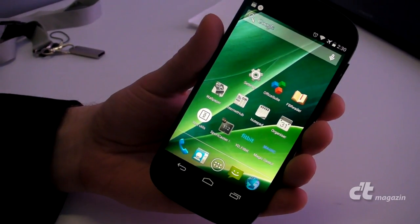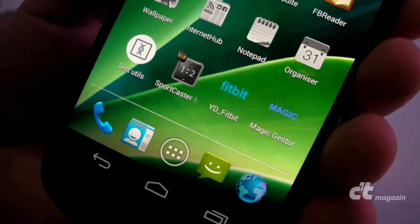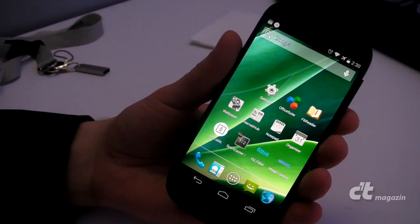It contains a Full HD 5-inch AMOLED display on the front side. It's running Android KitKat, the latest version, and a Qualcomm Snapdragon 800 quad-core processor.